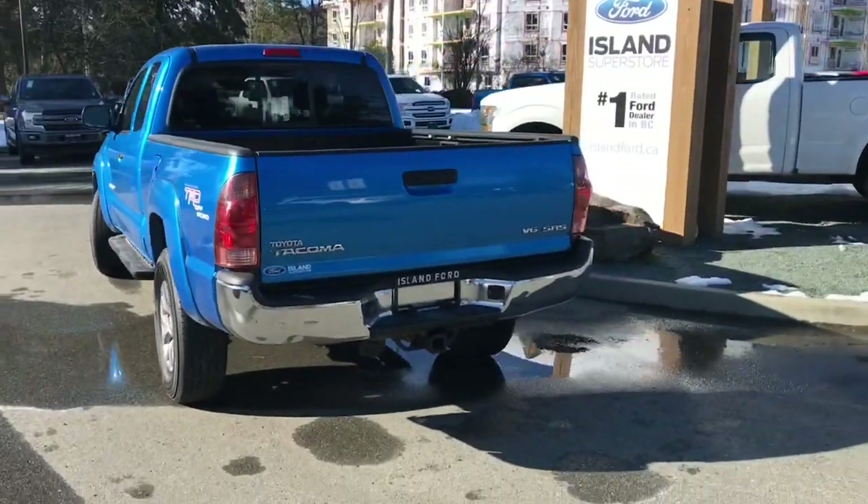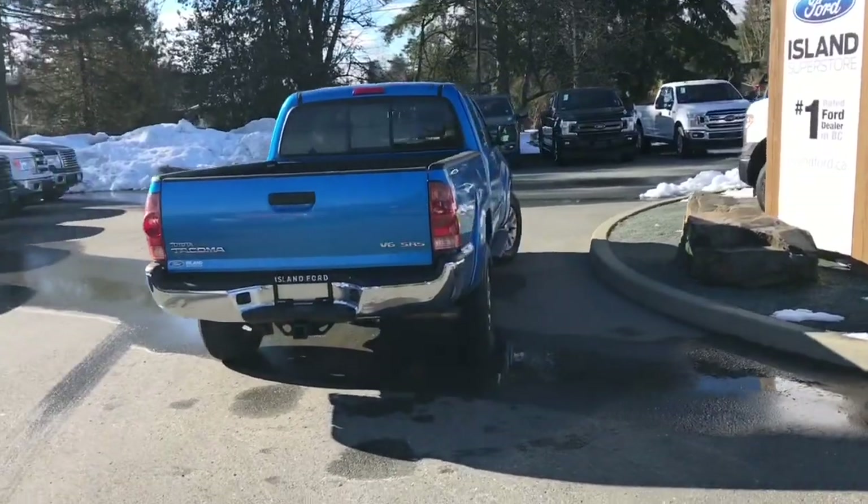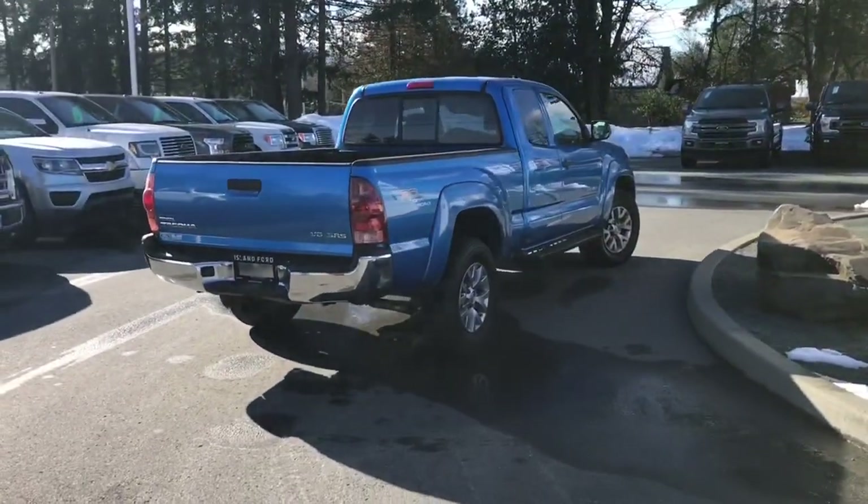It's really easy to get into this vehicle. Just talk to our sales team — they'd be happy to take you out on a test drive, and you can book that online at islandford.ca.